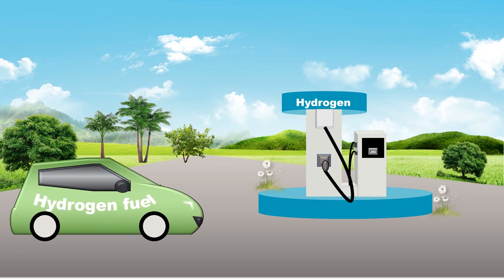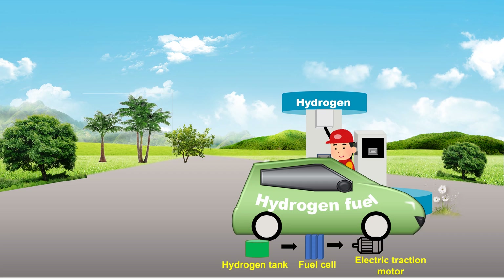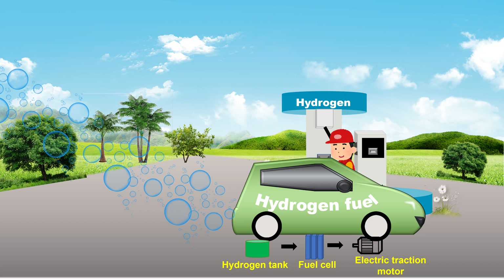One of the alternative power sources for engines is the hydrogen fuel cell. Here the electric motor is powered by the electricity generated from hydrogen. When hydrogen gas is converted into electricity, just water and heat are released — that is, it produces zero harmful vehicle emissions.